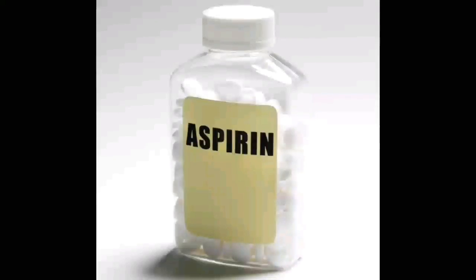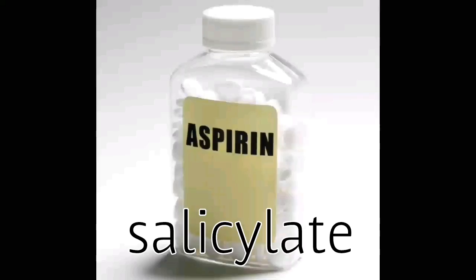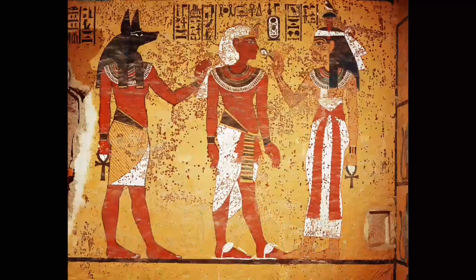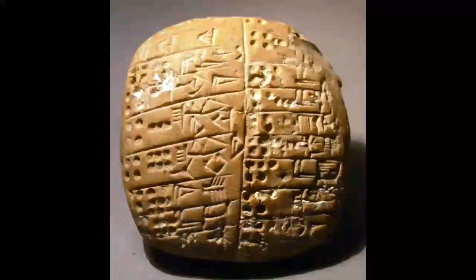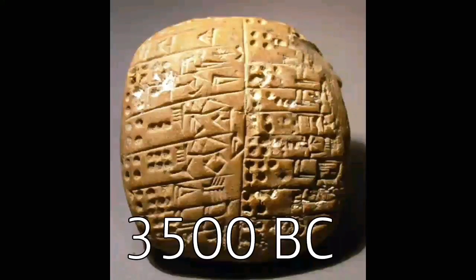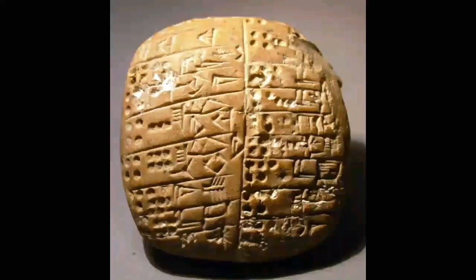The modern-day aspirin is a synthetic version of a naturally occurring chemical called salicylate. Salicylate was first discovered — many think by the Egyptians, or possibly the early Samaritans. Most tend to agree it was probably the Samaritans, dating as far back as 4000 B.C. Stone tablets discovered dating as far back as 3500 B.C. actually talk about its use.